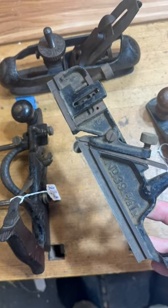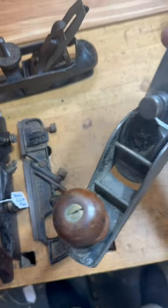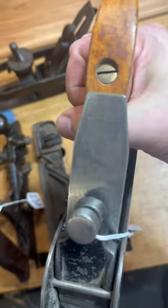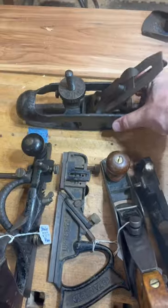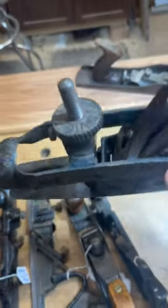Like this number 39 dado plane, and this old Stanley Rulon Level Company number 40 scrub plane. And another number 39 — this one's a little more complete. And we got this really nice number 20 circular plane.